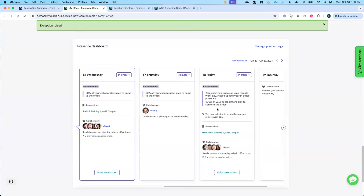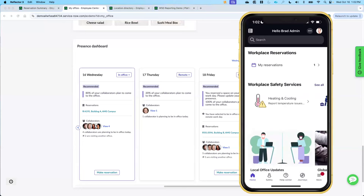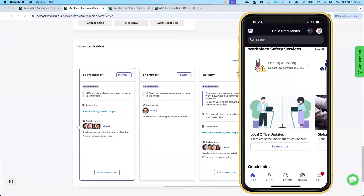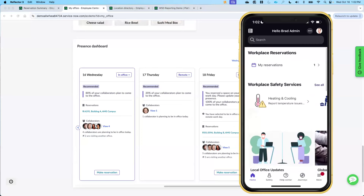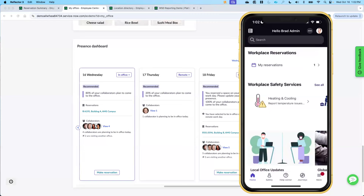She can now pick the days she wants to come in based on what her collaborators are doing. As Bree comes in on that particular day, she launches the ServiceNow mobile app. She could make a reservation from the mobile app — all of that capability is available — but she wants to know where Maria and Joe are sitting today.